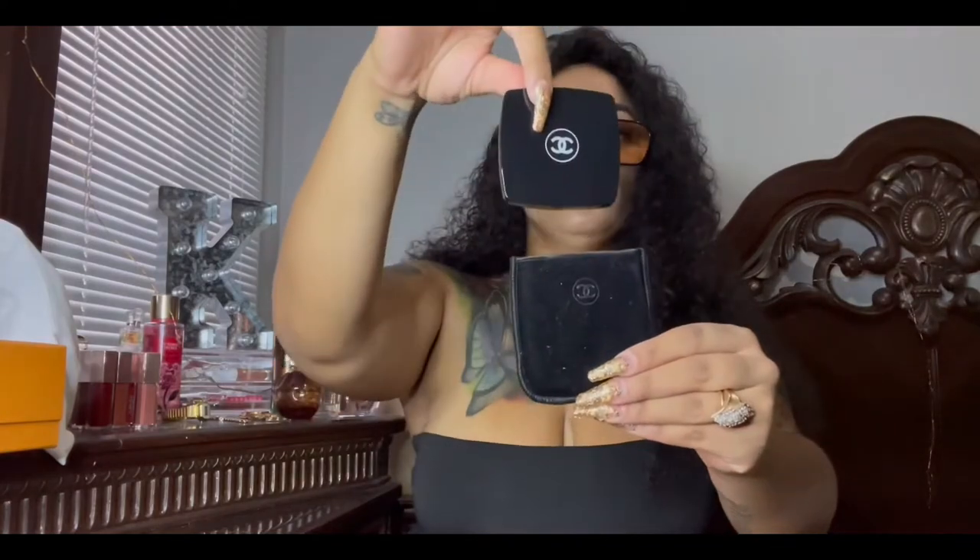The second thing I'm going to pull out is my mirror — this is the Chanel mirror. It comes in handy. It has two sides, one side bigger than the other, so it will really have you zooming into your face and you will see everything with this mirror.